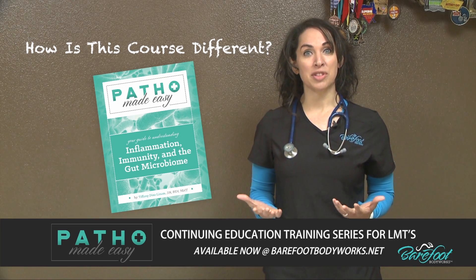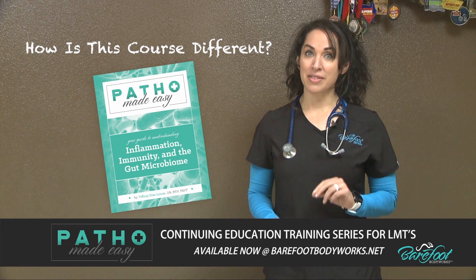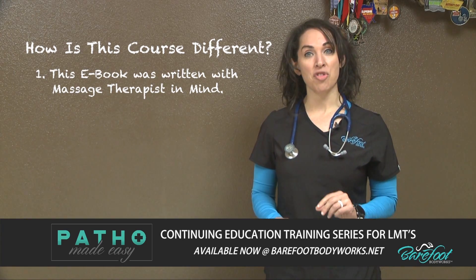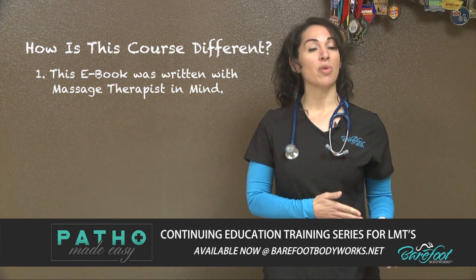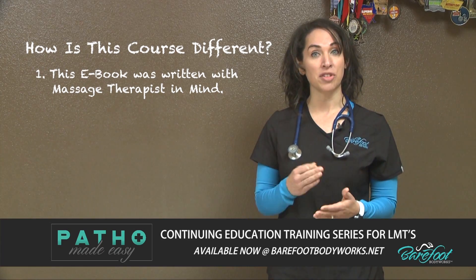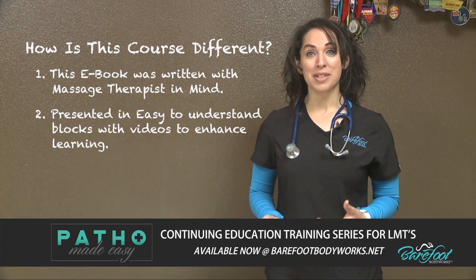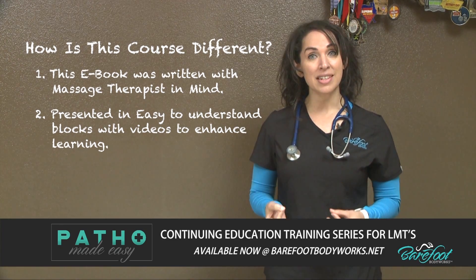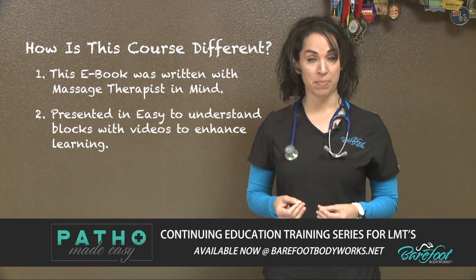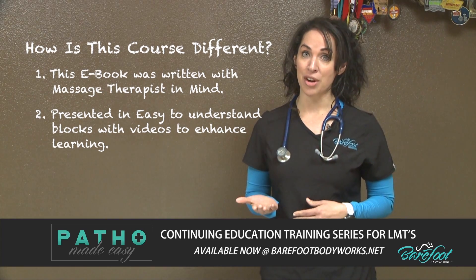So what makes this CE course different from others that you may find? Three things. First, this ebook was written with a massage therapist in mind — I relate all conditions back to massage and explain the effects of bodywork on specific body systems. Second, the ebook presents scientific material in easy-to-understand blocks of information, including supplemental videos to watch to further enhance your learning.